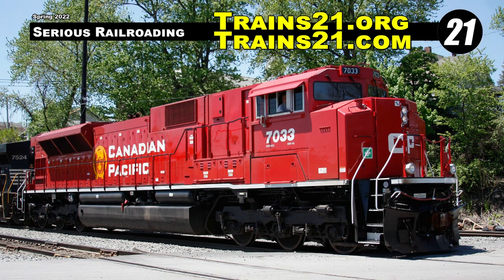Welcome to Trains 21. In addition to this YouTube channel, you can also find us online at trains21.org and trains21.com.